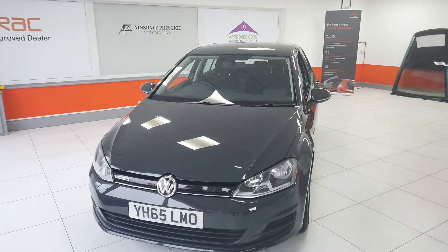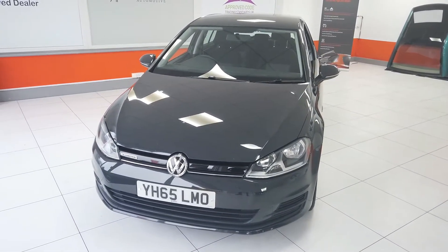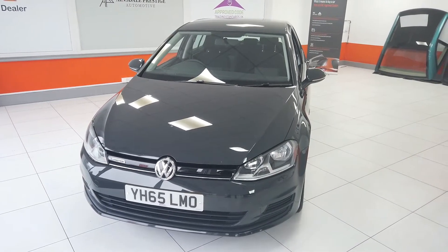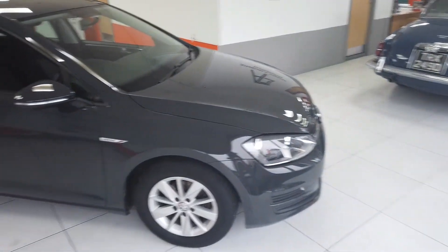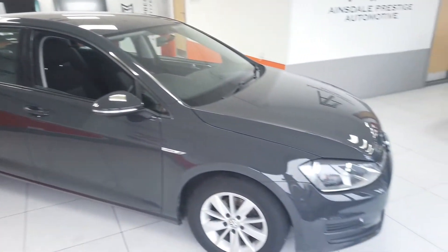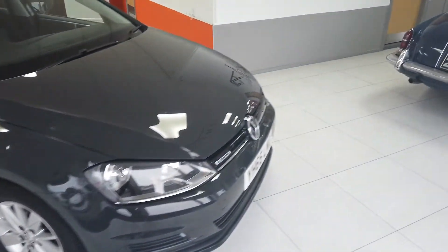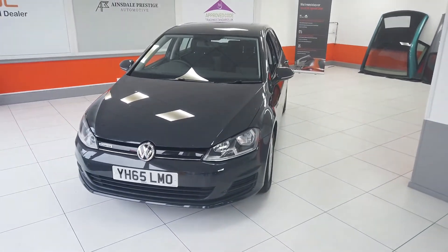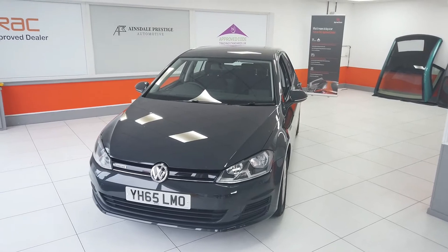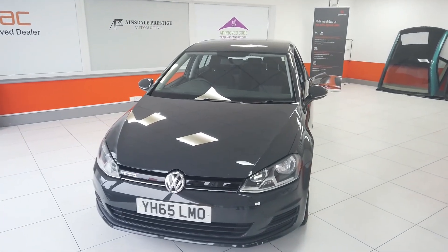So hopefully that's given you a better idea of the Volkswagen Golf we've got for sale here at Ainsdale Prestige Automotive. I got the mileage slightly wrong at the start — it's actually done 53,000 miles, which is better than the 59,000 I mentioned. As an RAC-approved dealer, the vehicle will come with a minimum six-month RAC warranty. There are various options to extend and upgrade that coverage, so do ask us about those — always good to have extra peace of mind. We also offer finance and will accept part exchange. For any questions, please give us a call on 01704 822997.